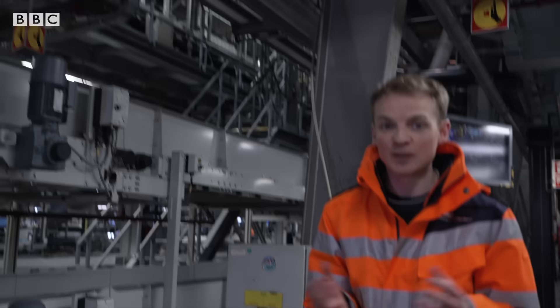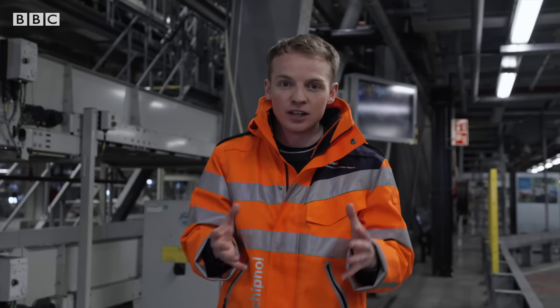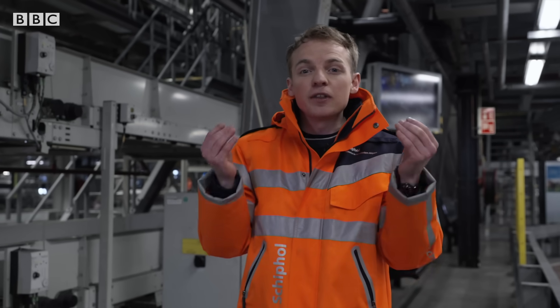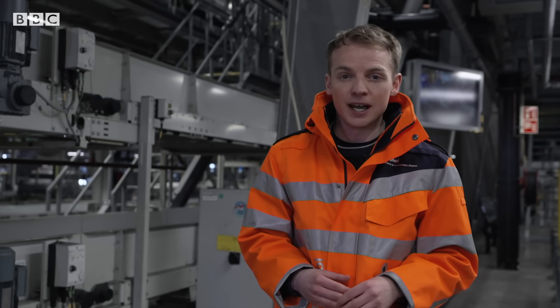This is one of the often hidden parts of the airport, right underneath the main terminal. This is the transfer luggage hall, where baggage that's come off one plane and needs to go to another one is stored. One of the big challenges is how to store them and how to transport them between the planes, and that's what they're hoping the self-driving vehicles might help with.